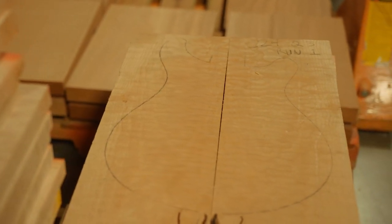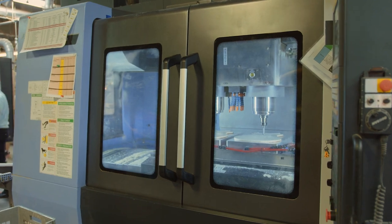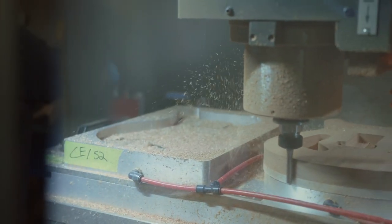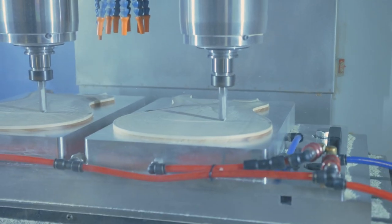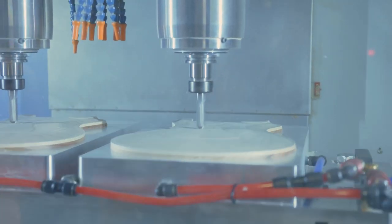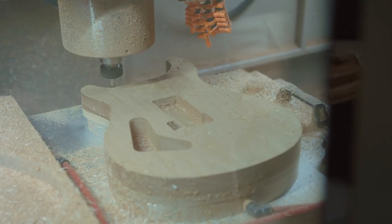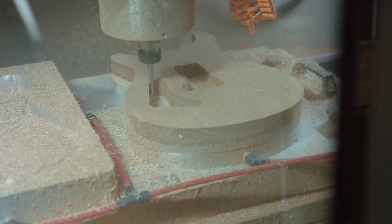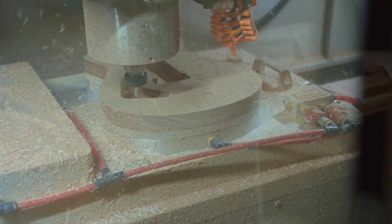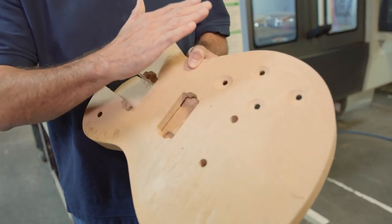Here, a two-headed computer numerical control, or CNC machine, rapidly cuts the raw wood to specific contours and measurements, a process that's accurate to several hundredths of an inch. Operators who run the CNC machines are highly skilled and receive months of training to produce quality results. PRS uses technology like CNC machines to automate a manual process while still producing quality handcrafted guitars.